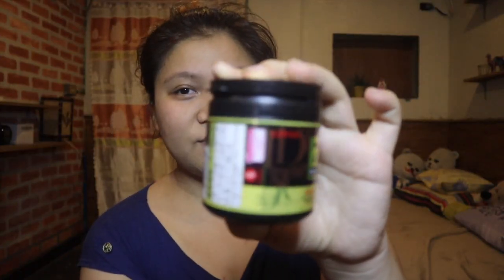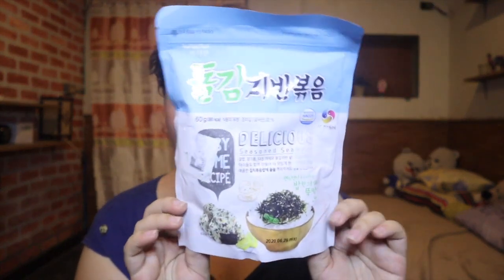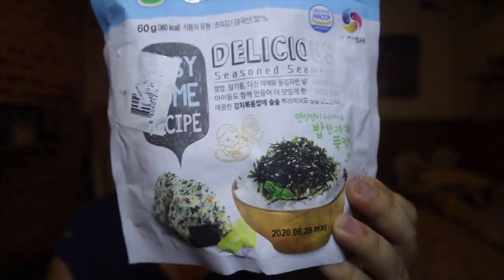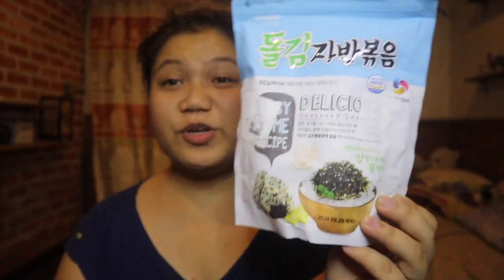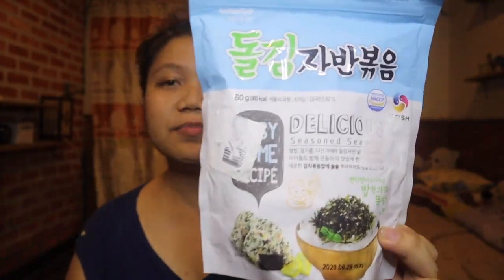I almost forgot — there's seaweed for sprinkling on rice. It's delicious. You get 2 for 6,000 won, which is a bit pricey, but it's even more expensive here in the Philippines. So it's worth buying in Korea.